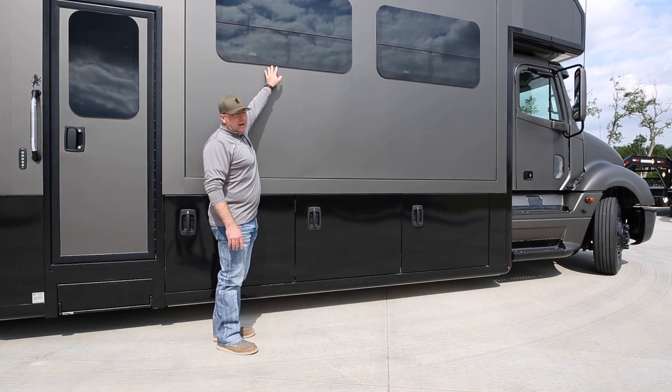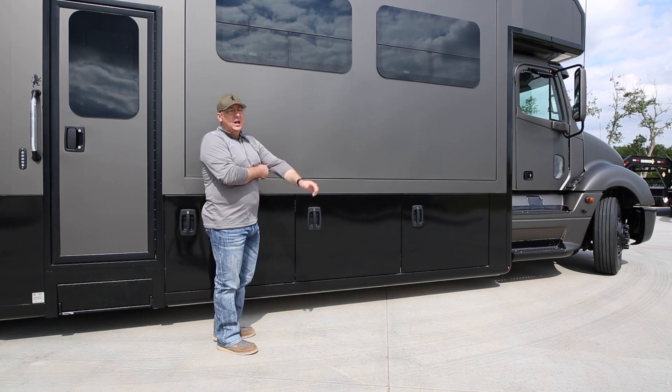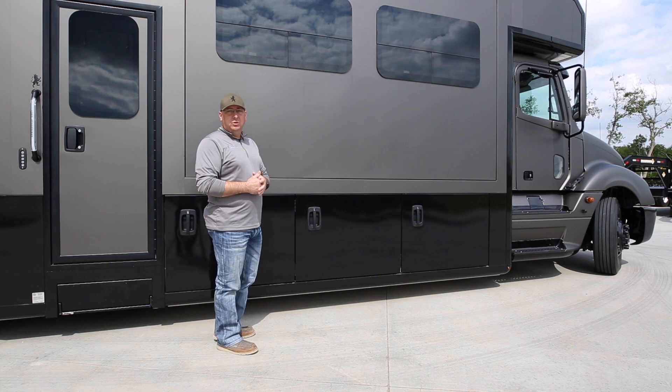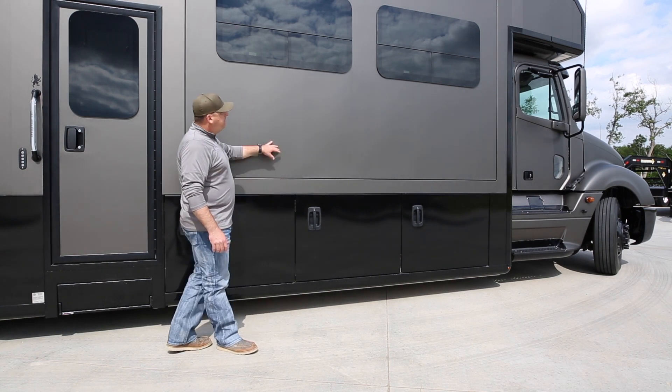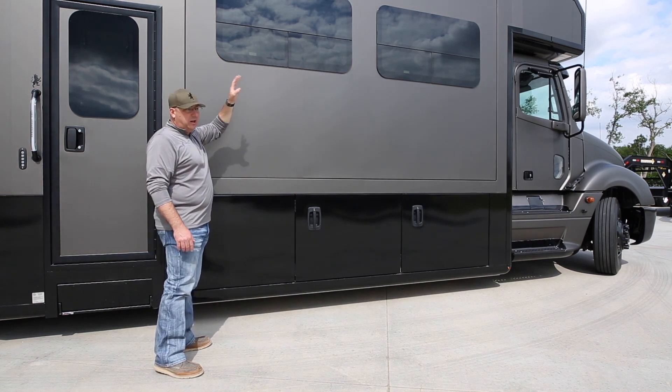Thermal pane windows are standard. There's a huge difference between single pane and thermal pane — that's the only way to go. They stay dry, cool in the summer, and warm in the winter. With thermal pane windows, we're using a sweep at the top instead of an awning.